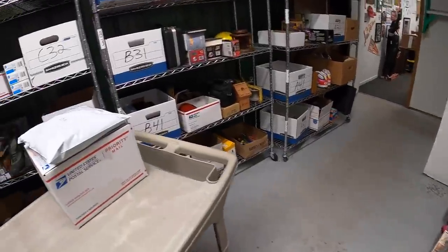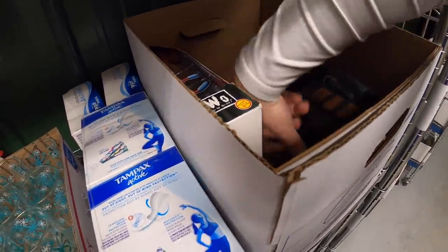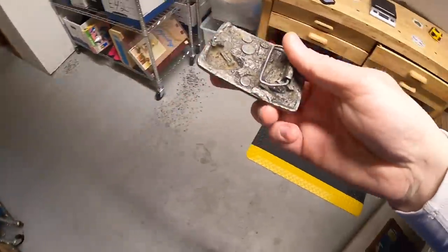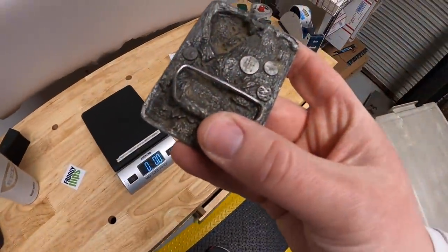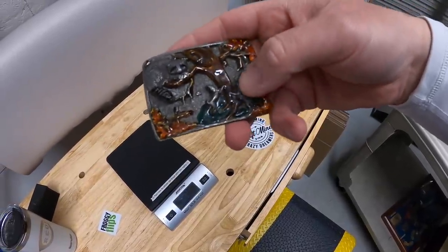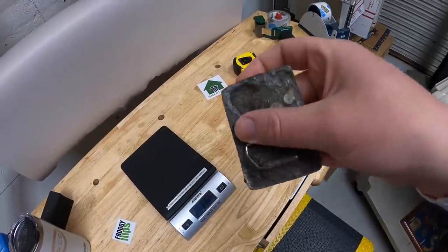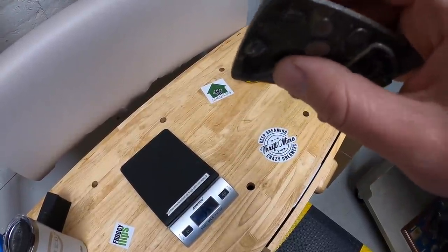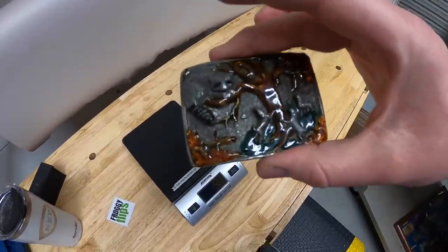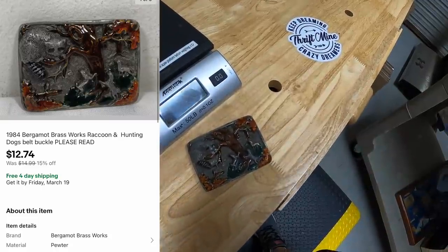Next thing is a belt buckle. This is from Bergamo Brassworks from 1984. It's got a raccoon and some hunting dogs and a tree — really cool design — but the actual clip on the back is broken off. So I put "please read" in the title and outlined the damage in the description. This is part of the sale I'm running, so with a discount it sold for $12.74 free shipping.